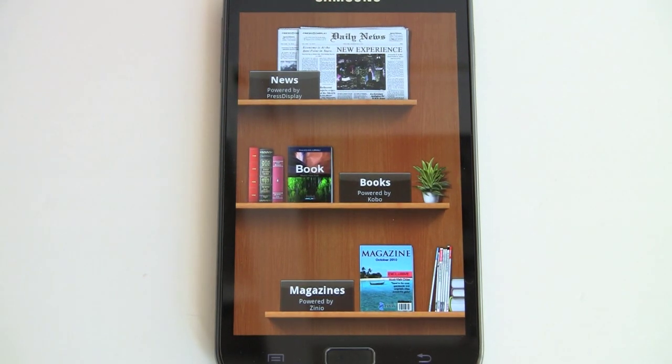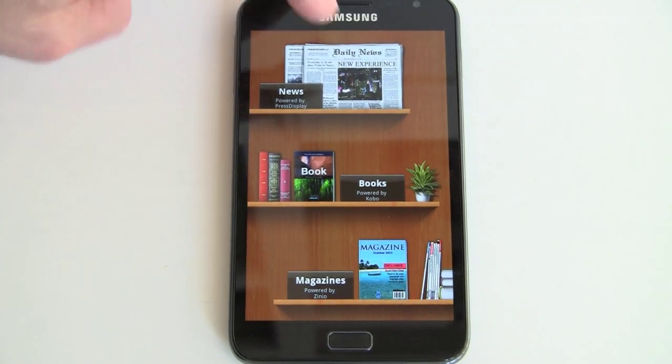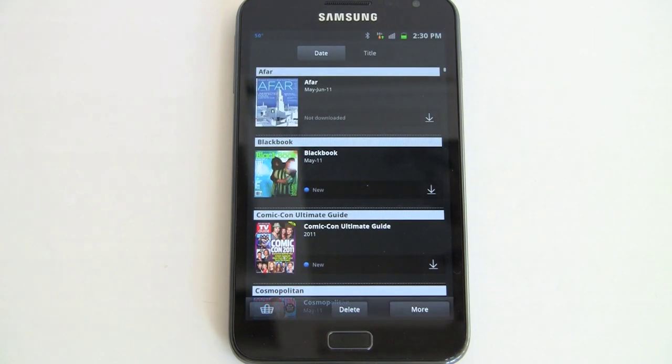We've seen the Reader's Hub before on some import products and tablets. You've got press display newspapers, books powered by Kobo, and Zinio. Now, I really think that around a 10-inch tablet is just about right for viewing magazines with Zinio, but it's surprisingly readable and pleasant on this screen.